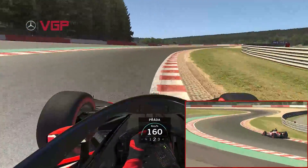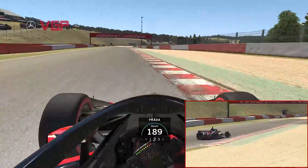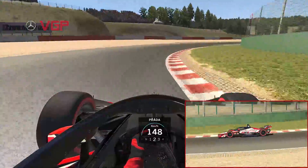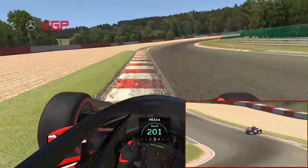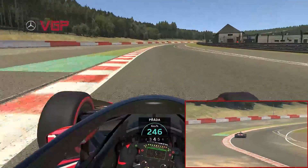Lucas climbs all over the apex through the right-hander but through Stavelot stays off the curb at the apex, loads a curb at the exit and then aggressively back to the left to open up another very important corner. He attacks the corner at the entrance, middle and exit, maximizing the curbing once again, then going full blast through curve Paul Frere and up through the gears.